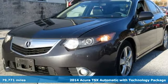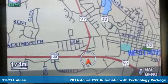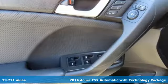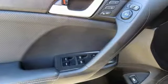It's a 2014 Acura TSX. Driven by those who know the best way to get from point A to point B isn't always a straight line. It's well equipped with the features you need.